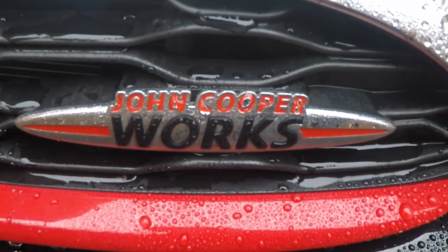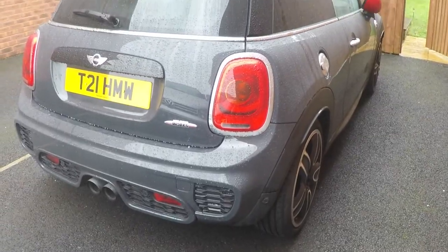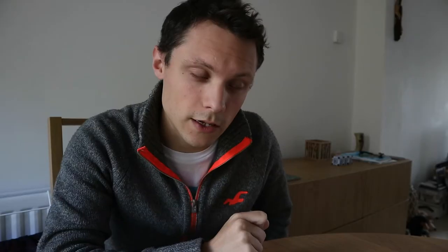I plan on doing a few vlogs about driving the car, and obviously a video about getting the engine sorted — the head gasket replacement. I also want to talk about a few other things. If you've seen my other vlogs, we do have a John Cooper Works Mini which I barely talk about.